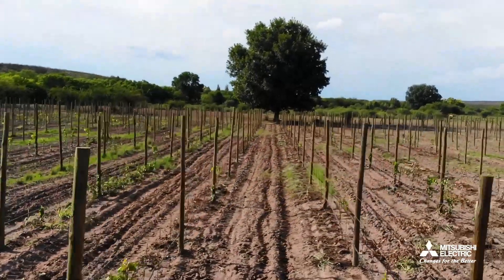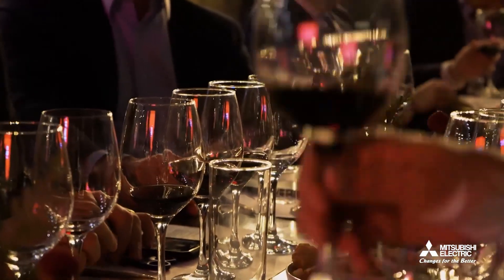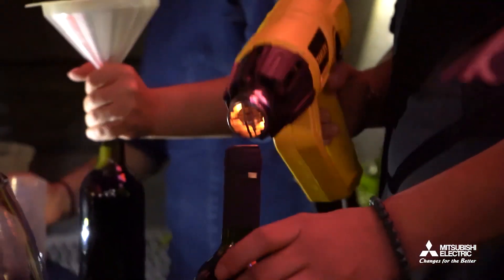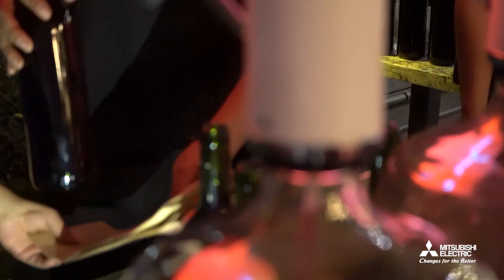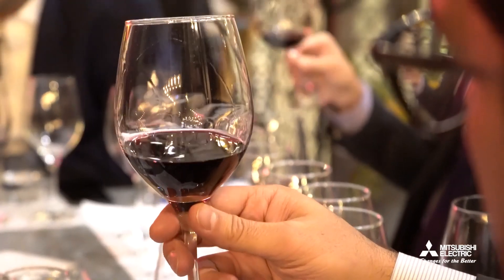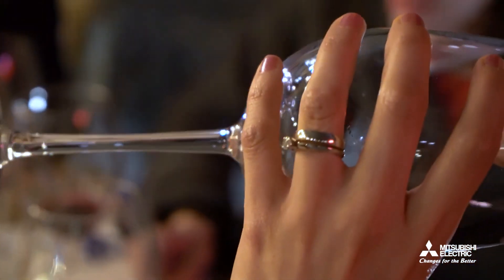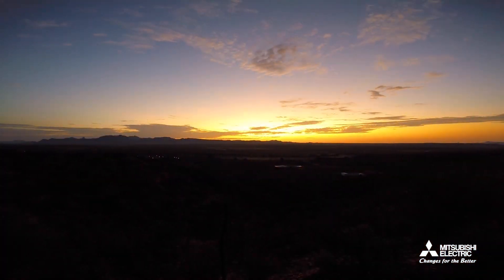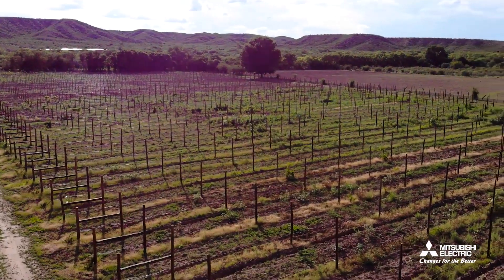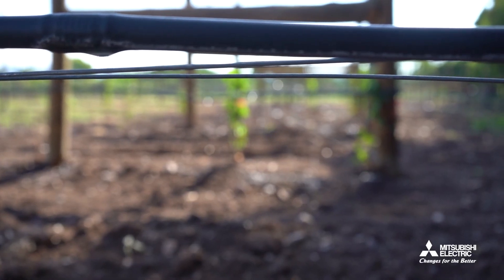The structure of the viticulture sector has undergone significant changes in recent years, evolving from an artisanal process to one distinguished by the application of high-end technology throughout the production chain. At Viticultura del Norte Vineyard, it all starts with rainwater being collected in a reservoir. From there, the irrigation system retrieves and pressurizes it, opening valves by zone.